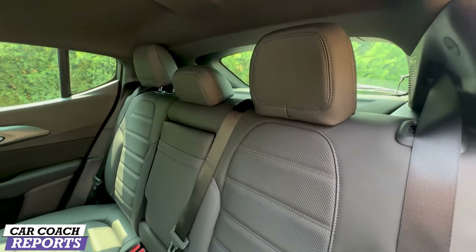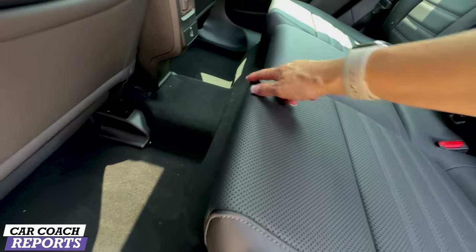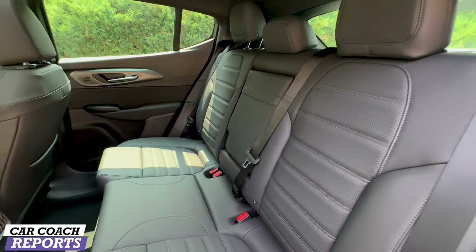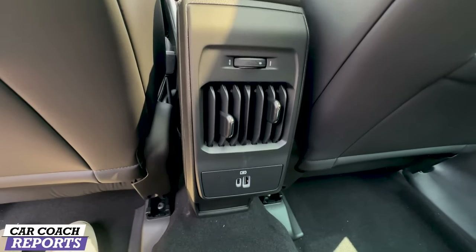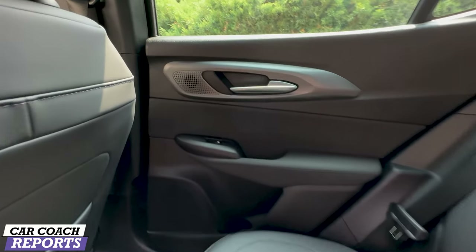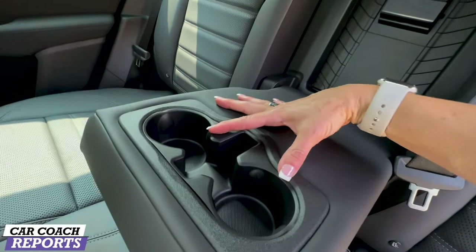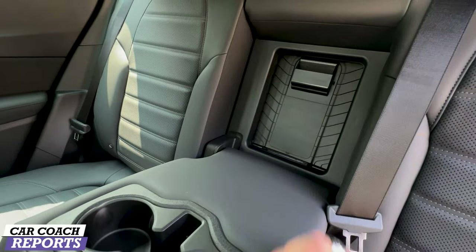Heated and ventilated seats come on our test vehicle. Going into the second row, the leather seating surface continues. A few additional features you don't see in other cars: extension of the thigh support for tall passengers, attachments for two LATCH systems, and three-across seating. Behind the center console you've got ventilation as well as USB and USB-C charging ports. Pull down the armrest and you've got two cup holders, a phone spot, and a pass-through for long items like skis.